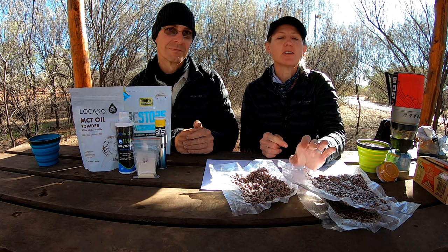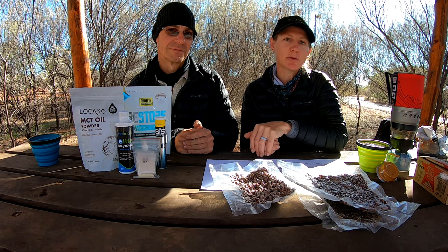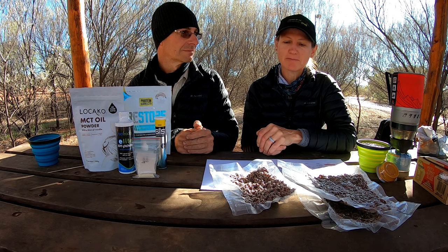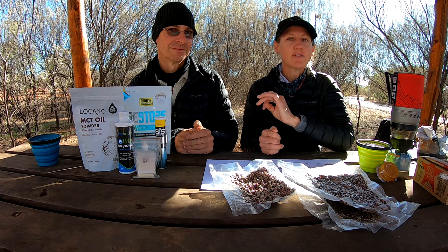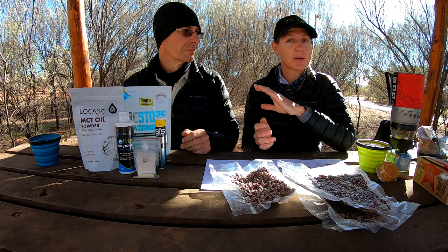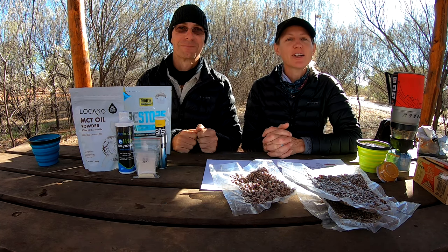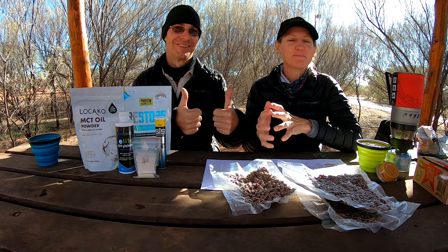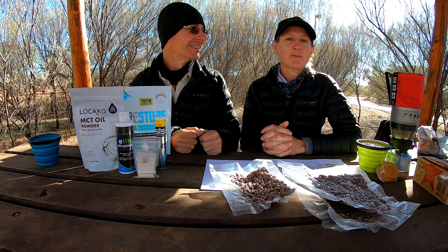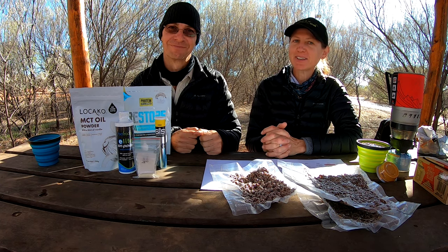Stay tuned — in following videos we'll start with our snacks, then move on to lunches, and then go through all the meals: how we made them and prepared them. If you have any questions regarding breakfast, electrolytes, or things we won't be making cooking videos for, feel free to put them in the comments below. If you like what you've seen today, please give us a thumbs up, and if you want to see more, hit the subscribe button. Thanks for coming along with us today — we hope you've learned something. See you next time.